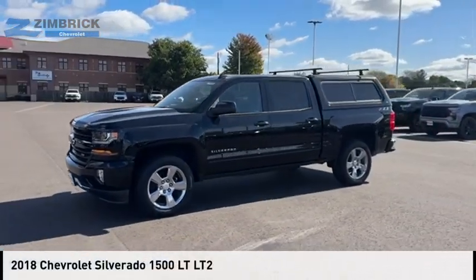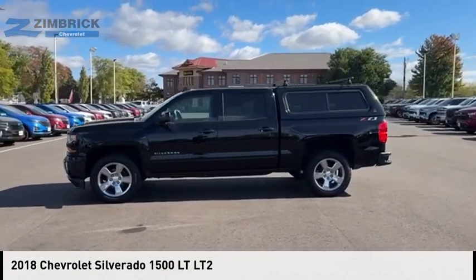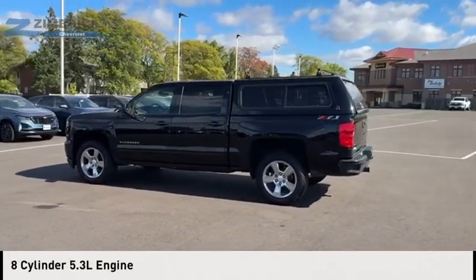You are going to love the 2018 Silverado 1500. This vehicle is powered by a four-wheel drive, eight-cylinder, 5.3-liter engine.